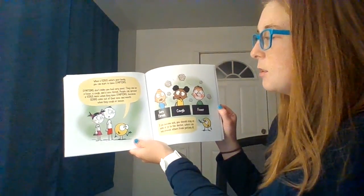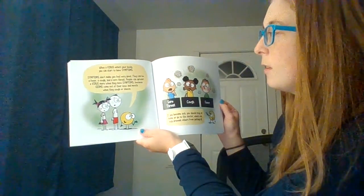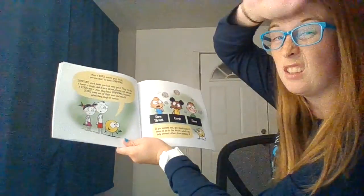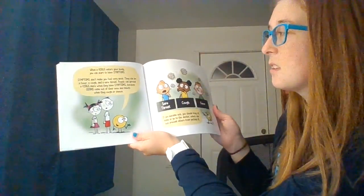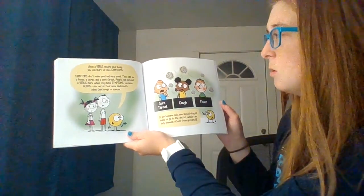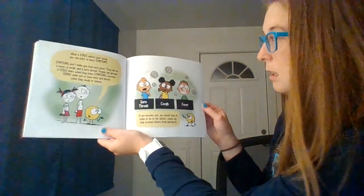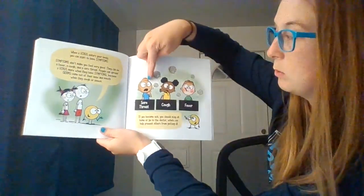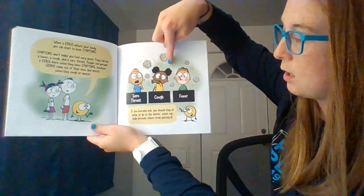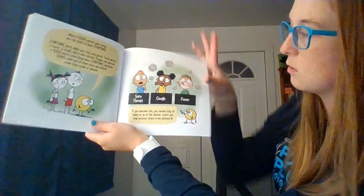When a virus enters your body, you can start to have symptoms. Symptoms don't make you feel very good. They can be a fever, which is like when your head gets really hot, a cough, and a sore throat. People can spread a virus more when they have symptoms, because germs come out of their nose and mouth when they sneeze and cough. This is a little boy showing a sore throat, this girl's showing a cough, and you can see this boy has a fever because his thermometer's in his mouth and his face looks really red.